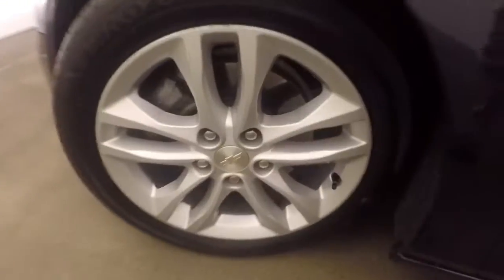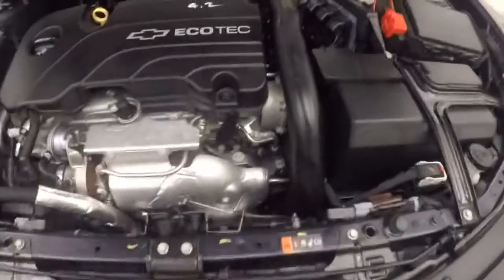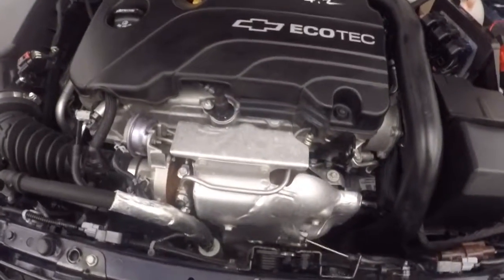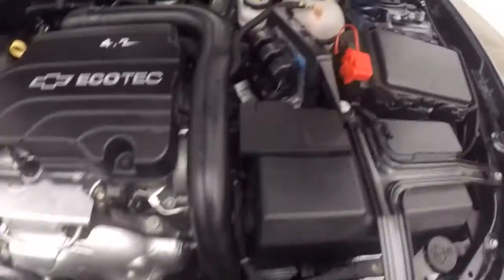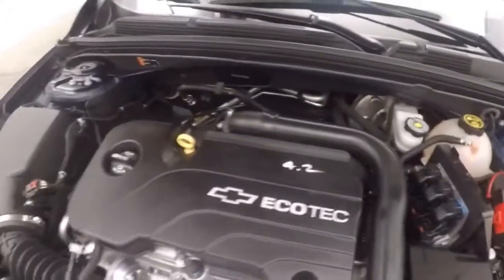Let's look underneath the hood. The alloy wheels have good tires — there's probably about 75% tread left on those. Underneath the hood is a 1.5 liter. This is a turbo — nice and strong, plenty of power, and great on gas.